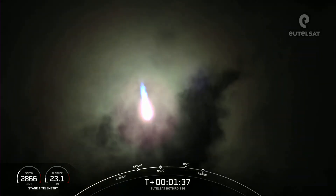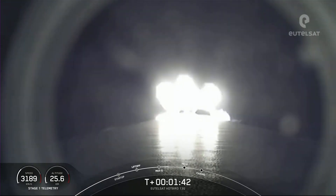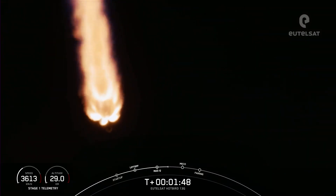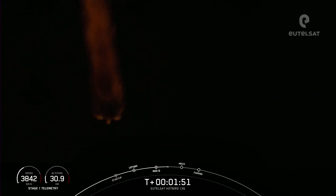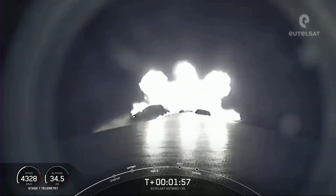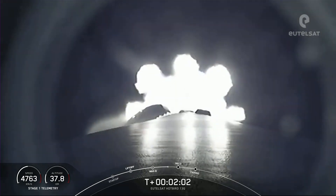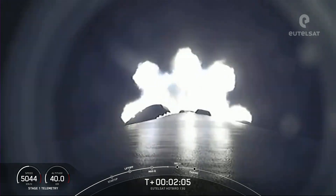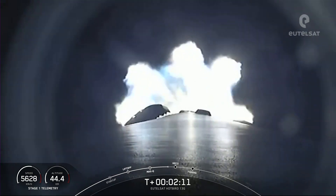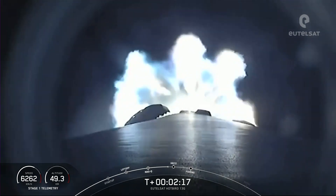In just about a minute, we'll have three events happening back-to-back. The first will be MECO, stage separation, and then SES-1, which is second stage engine start one. MECO is main engine cutoff, where all nine engines shut down, preparing the vehicle for stage separation. Then stage one makes its way back to Earth, while stage two continues with SES-1, igniting the MVAC engine on the second stage for the first time this mission.